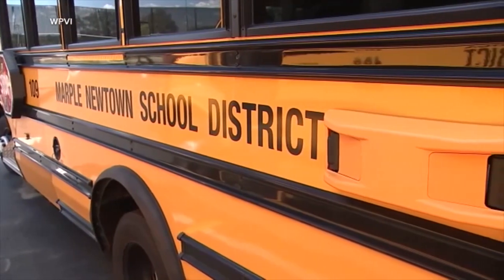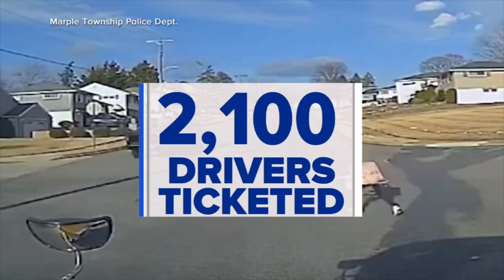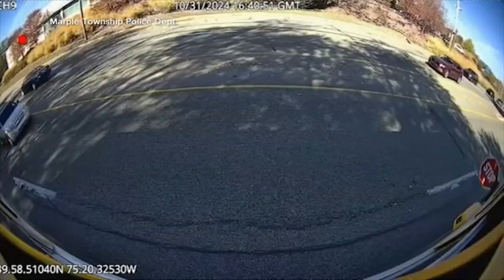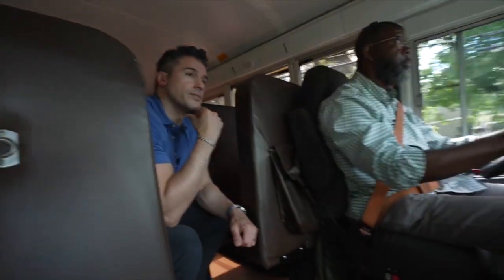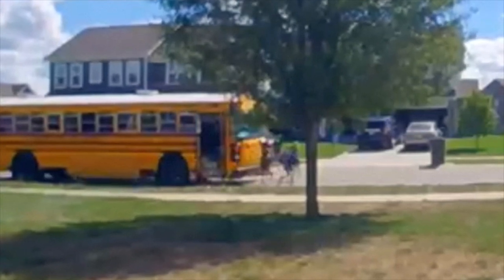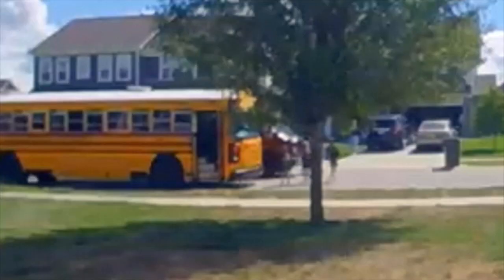This system allows us to be at every stop for every school bus, so it's really going to effectively increase how we can enforce these violations. In the nearby Marple Newtown School District, police say they ticketed more than 2,000 drivers ignoring the stop arm since that school district installed the Bus Patrol cameras at the beginning of the 2024 school year. It's just not worth the chance of hurting a child and having to deal with that pain for the rest of your life.